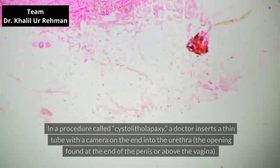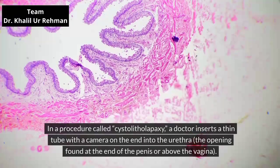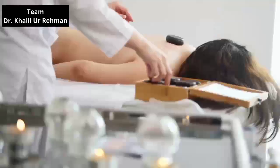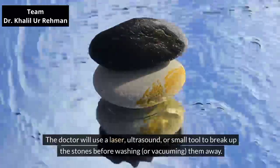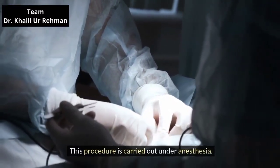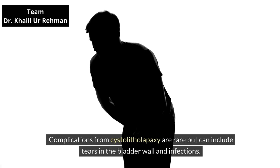Breaking up bladder stones. In a procedure called cystolitholapaxy, a doctor inserts a thin tube with a camera on the end into the urethra, the opening found at the end of the penis or above the vagina. The doctor can view the stones through the tube and break them down using a laser, ultrasound, or small tool to break up the stones before washing or vacuuming them away. This procedure is carried out under anesthesia. Complications from cystolitholapaxy are rare but can include tears in the bladder wall and infections.